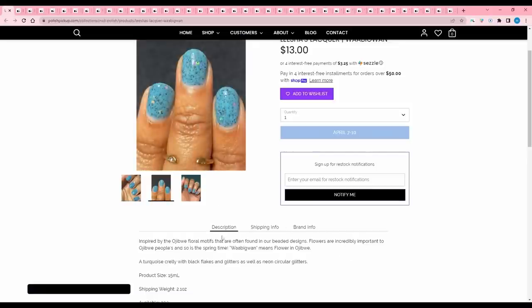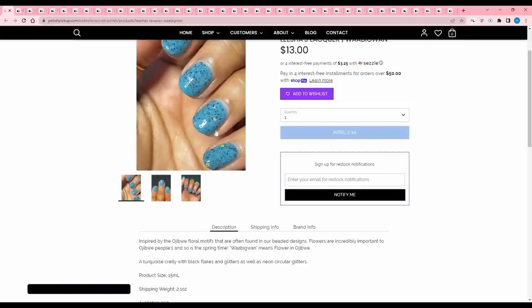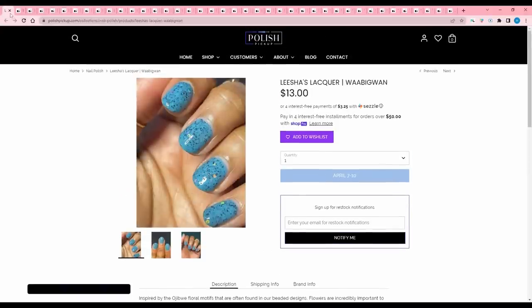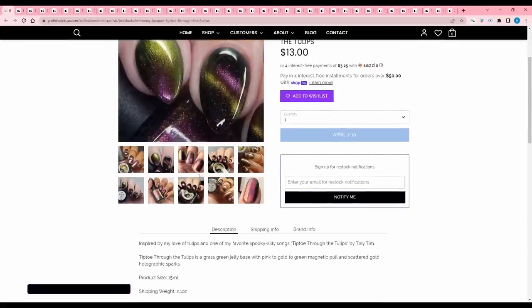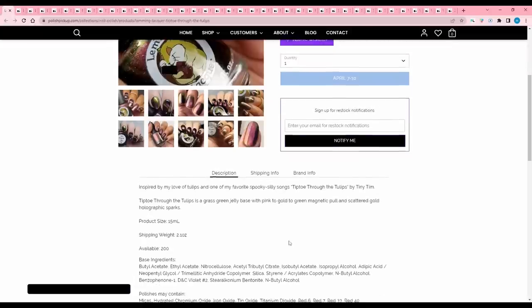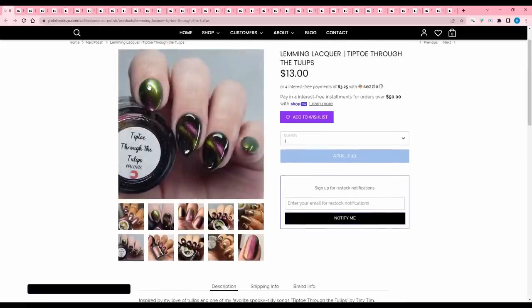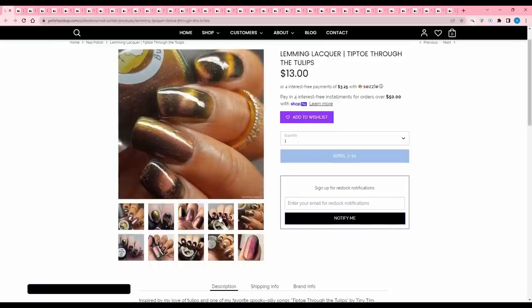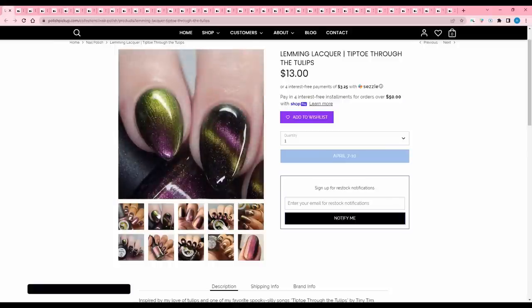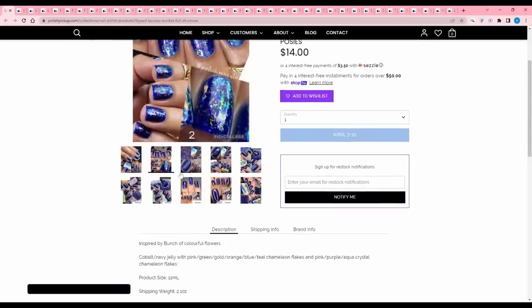Leashes Lacquer 'Wabiguan' — inspired by the Ojibwe floral motifs in beaded designs. Wabiguan means flower in Ojibwe. It's a turquoise crelly with black flakes and glitters and neon circular glitters. I already have a blue with black flakies and I'm not a big fan of the colorful glitters, so I'll pass. Lemming Lacquer 'Tiptoe Through the Tulips' — grass green jelly base with pink-to-gold-to-green magnetic pole and scattered gold holographic sparks. It looks very different across multiple pictures and I don't like buying polishes I can't pin down, so I'll pass.